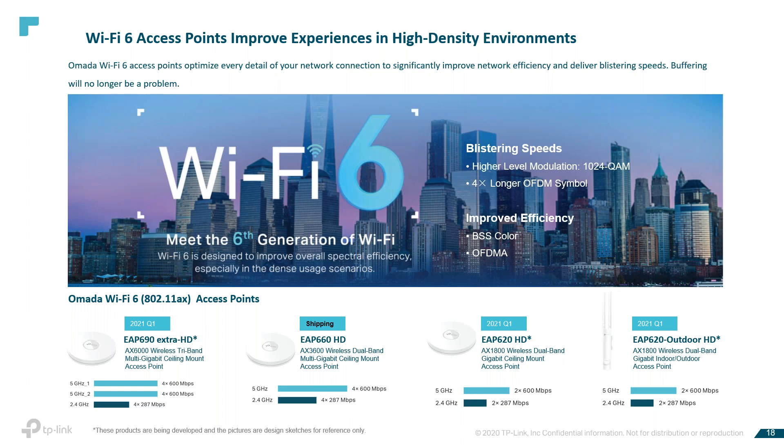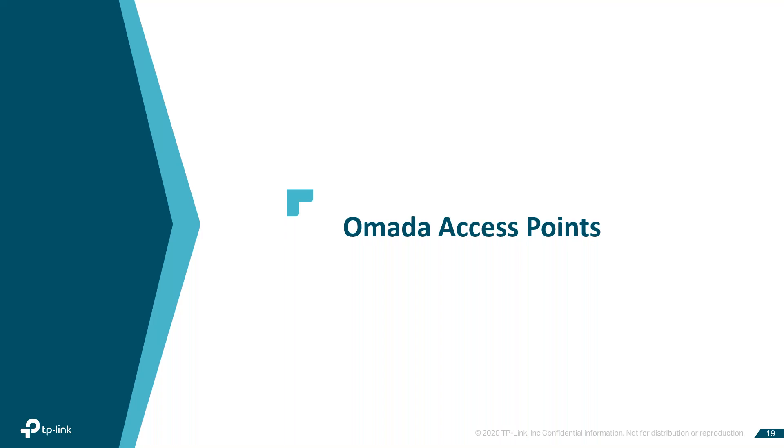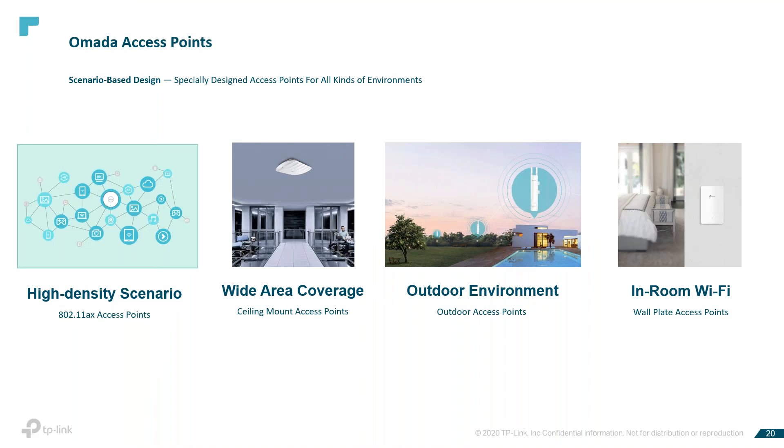We're currently shipping the EAP660, and the EAP690, EAP620, and the EAP620 Outdoor will be shipping sometime very soon — I believe at the end of Q4, but I'll confirm that. These access points are predominantly scenario-based in design — designed for various kinds of environments. For example, our ceiling-mount AP is suitable for relatively large public places such as large offices, stadiums, and lobbies.